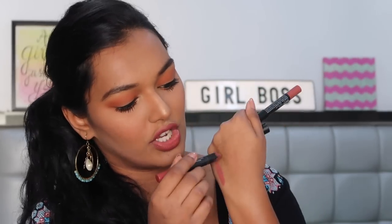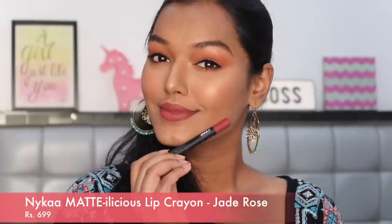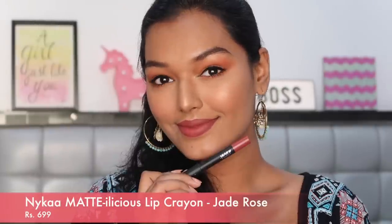The next ones I want to talk about are the Matte-licious crayons. I have two shades - Jade Rose and Real Deal. Both are nude colors and both of them are amazing. This is the shade Real Deal and this is the shade Jade Rose. They're very identical to each other but Jade Rose is much much darker - it's what's on my lips right now and I have fallen in love with this color. This is hands down the most amazing formula and lipstick I have.